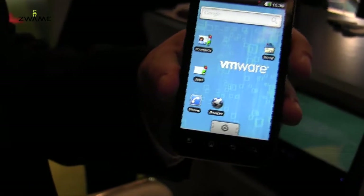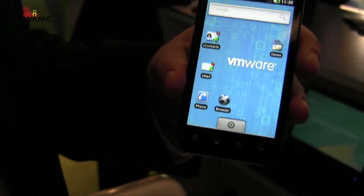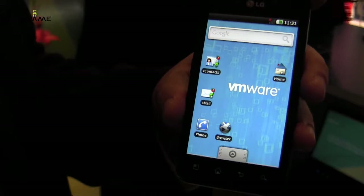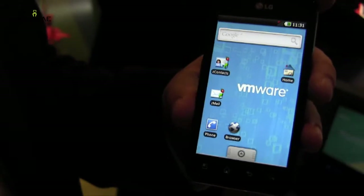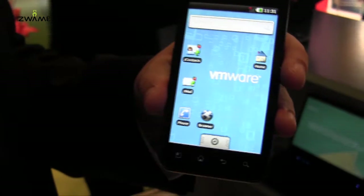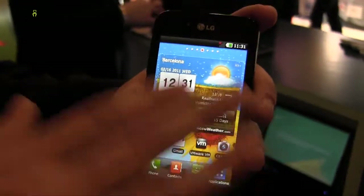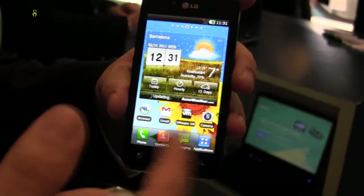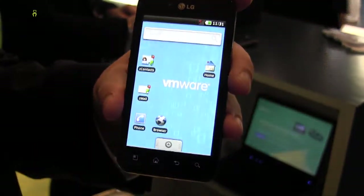Is this VM running directly on the phone? Yes — it's what's called a type 2 hypervisor, so it's running on top of the host operating system. This is the host OS, and then running on top of it is that virtual machine right there.